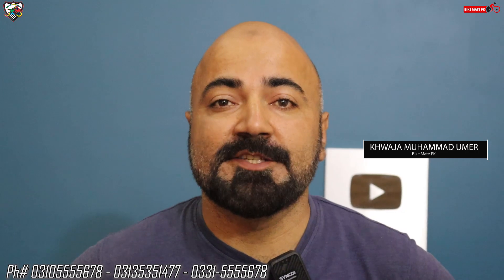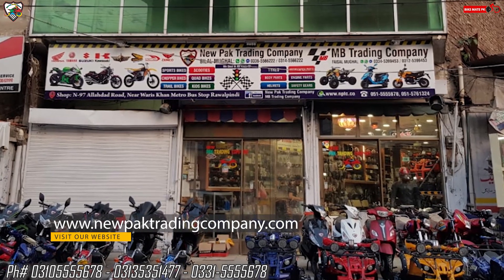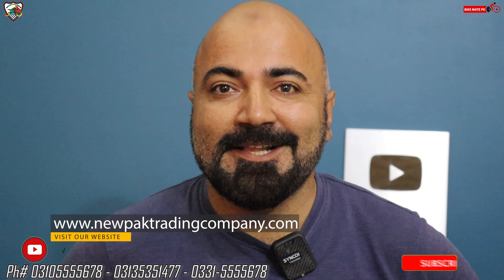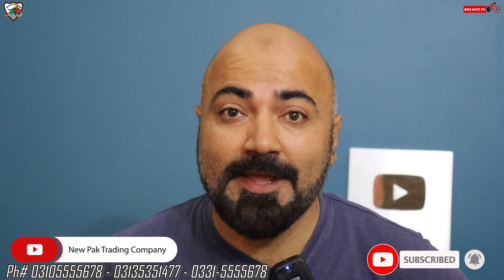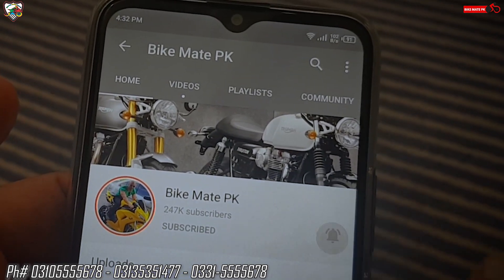Bismillahirrahmanirrahim, Assalamualaikum. My name is Khwaja Mohammed Umar and you are watching BikeMate PK. This video is powered by New Park Trading Company Rawalpindi. All links will be in the description. Do follow them and subscribe to them. And if you haven't subscribed to BikeMate PK, make sure you subscribe to the channel. Don't forget to follow on Instagram and Facebook as well.